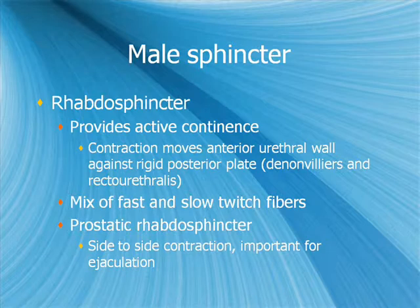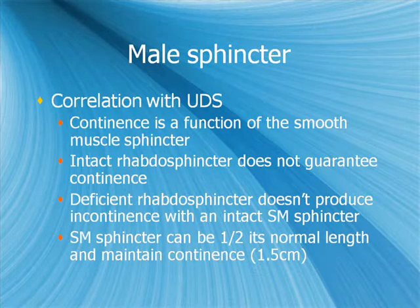The prostatic portion of the rhabdosphincter is thought to be more important for ejaculation than for continence. Urodynamic study conclusions: continence is primarily a function of the smooth muscle sphincter. An intact rhabdosphincter doesn't guarantee continence; a deficient rhabdosphincter doesn't produce incontinence if the smooth muscle sphincter is intact. The smooth muscle sphincter can be shortened up to half of its normal length and maintain continence — so approximately 1.5 centimeters needs to be maintained.